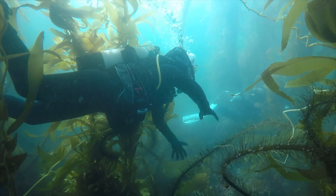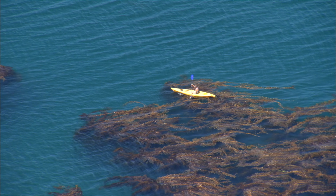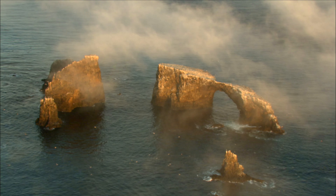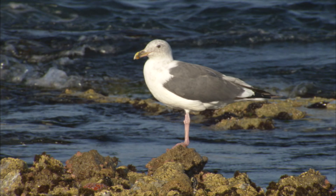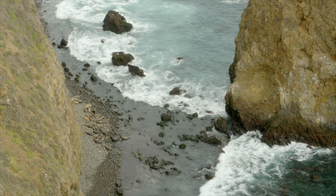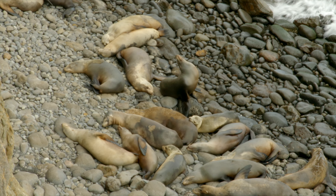Kelp forests and marine life make it great for advanced snorkeling and scuba diving. It's also a popular island for kayaking due to the dramatic cliffs and the famous arch. It is home to many seabirds and is the largest breeding site in the world for the western gulls. Keep an eye out for the sea lions and harbor seals on the coast below.